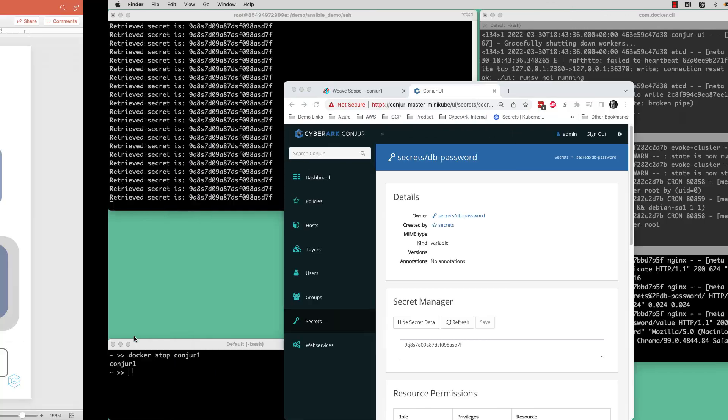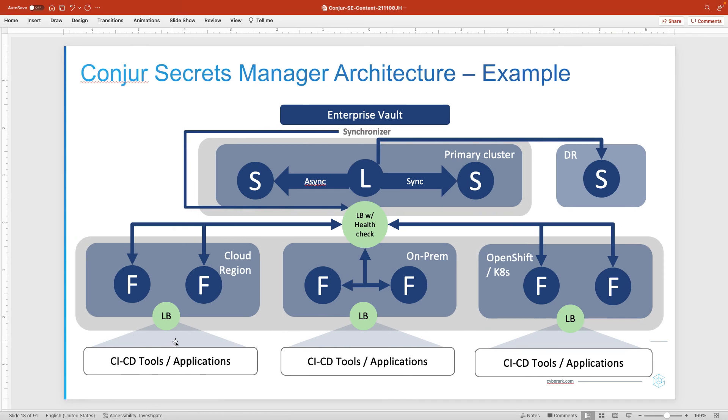The point is the application can always get its secrets. The Conjure architecture is highly scalable to support highly distributed and highly scaled environments, servicing a very high demand of application activity while still relieving that load from the core vault. The core point is that applications can always get their secrets.